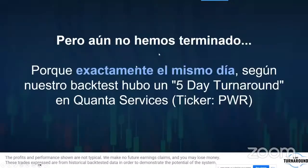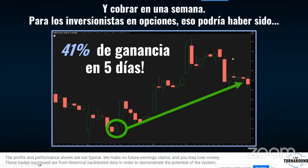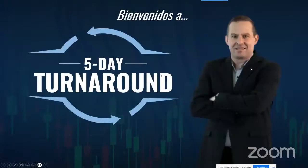Exactamente ese mismo día vimos la misma señal en PWR. Si colocaste esa transacción el lunes mientras bajaba, pudiste ver cómo subió 41% en cinco días. Esto podrían haber sido dos oportunidades separadas de ganancias de dos dígitos, todo gracias a esta práctica que venimos afinando por más de 560 días. Bienvenido al Five Day Turnaround.